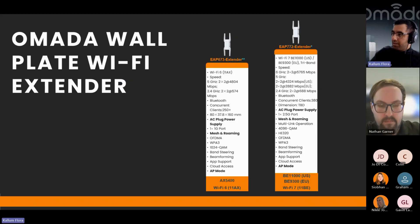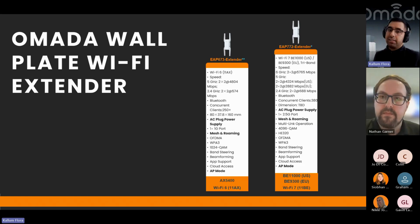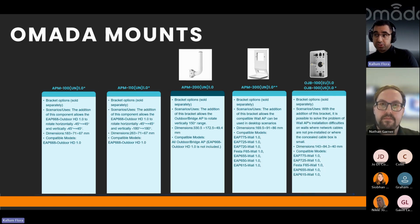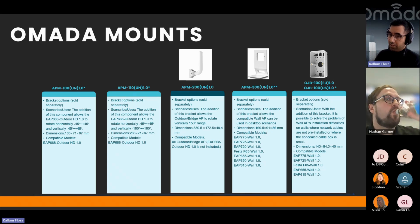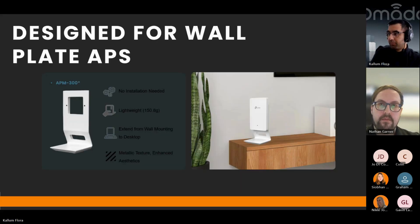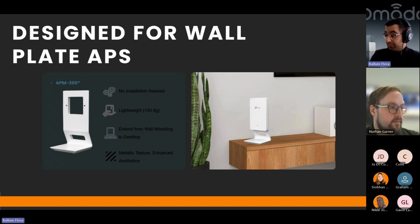The Wi-Fi 6 version of the extender is releasing soon and Wi-Fi 7 later in the year. On mounting accessories — mounts do come in the box when you order APs, but we've also created bespoke mounts. We have outdoor pole mounts, perfect for point-to-point or cameras, and also a mount that converts your wall-plate access point to a desktop-mounted AP, which I think will be popular for residential, hospitality, or office environments.